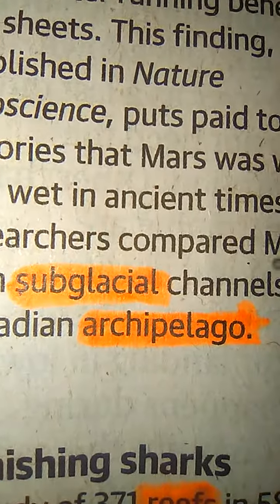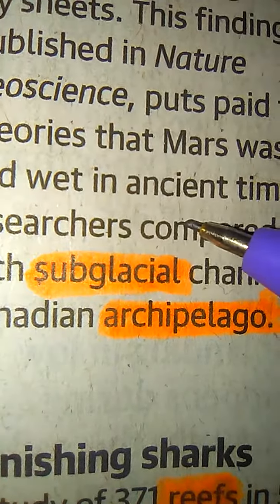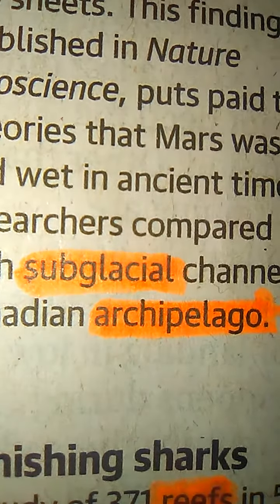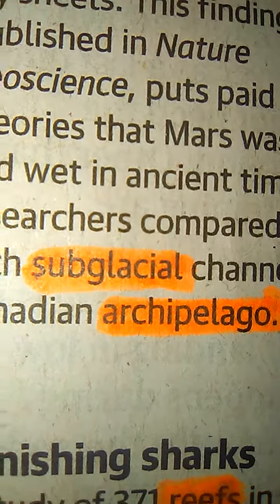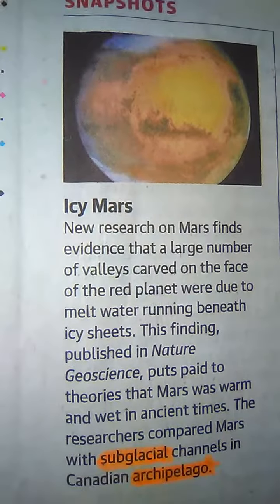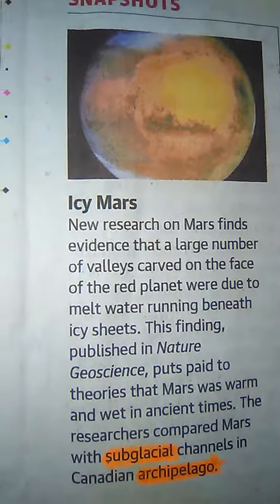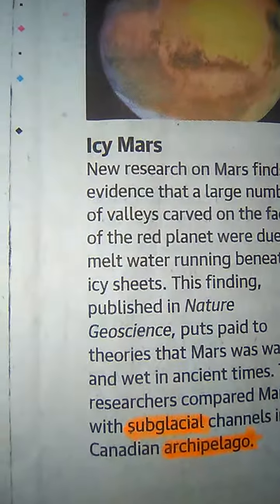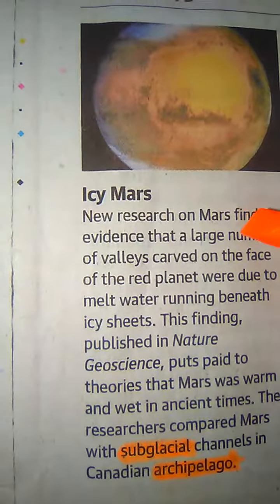The researchers compared Mars with subglacial channels in the Canadian archipelago. I have taken two words from this: subglacial and archipelago. Subglacial means situated underneath a glacier or ice sheet, and archipelago means a group of islands. I hope you got the meaning of these two words and understood the snapshot regarding icy Mars.